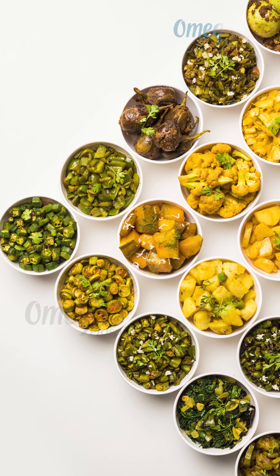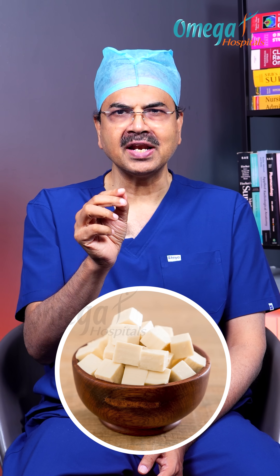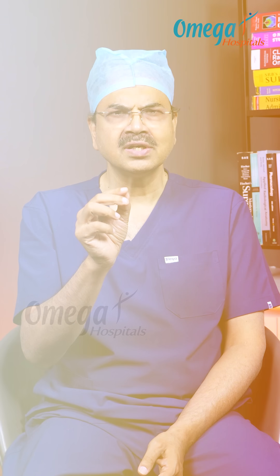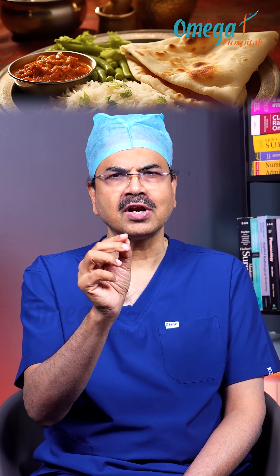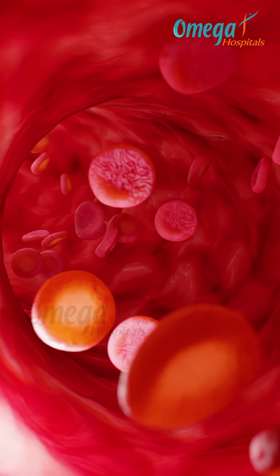Start your meal with fiber — vegetables, greens, or a small salad. Then move to protein and fats like paneer, eggs, or dal. Save your carbohydrates — rice, roti, or dessert — for last. This order slows down the spike in blood glucose and reduces insulin demand.